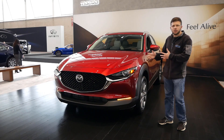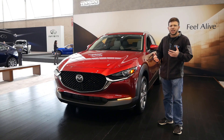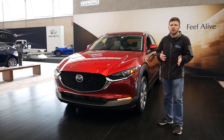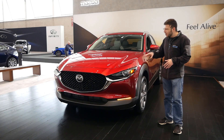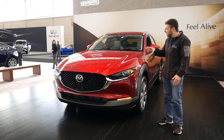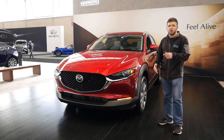Mazda hasn't said much about whether the CX-30 is going to replace the CX-3. It seems like they're going to co-exist, but in my opinion, with the CX-3 only selling about 1,000 vehicles per month — around 16,000 a year in the United States — it's very possible that the CX-30 could most likely take that place. Because of what it offers, I think it could really be a good seller for the Mazda brand.